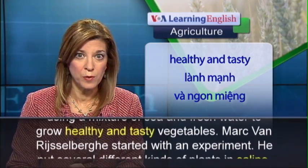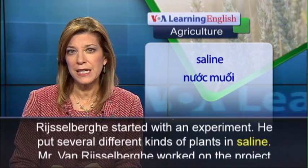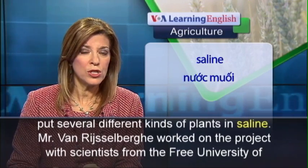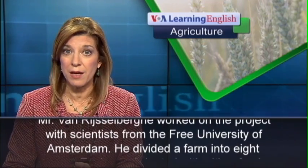Mark van Reisselberg started with an experiment. He put several different kinds of plants in saline. Mr. van Reisselberg worked on the project with scientists from the Free University of Amsterdam.